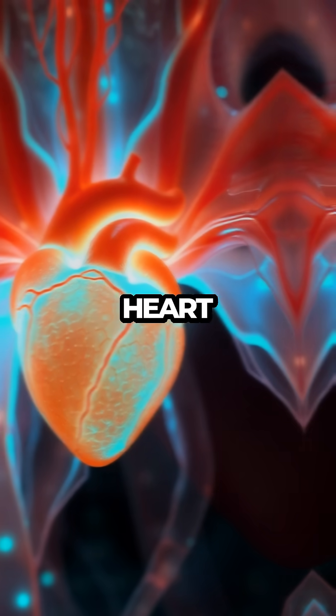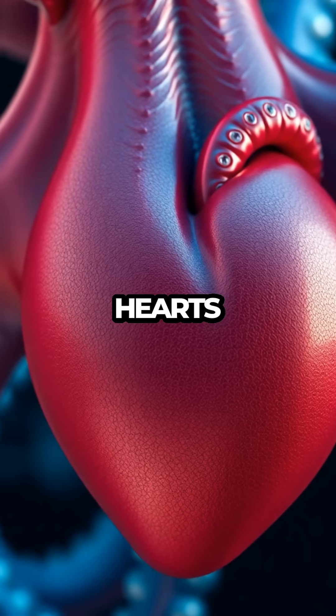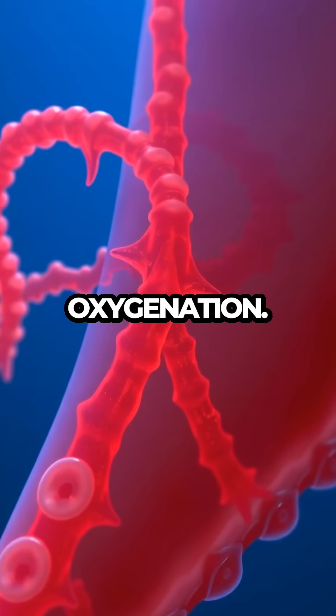The octopus's central heart pumps oxygen-rich blood to its body, while two peripheral hearts send blood to its gills for oxygenation.